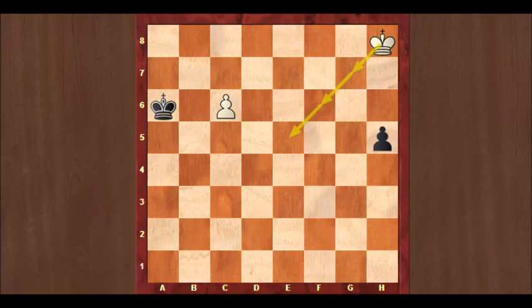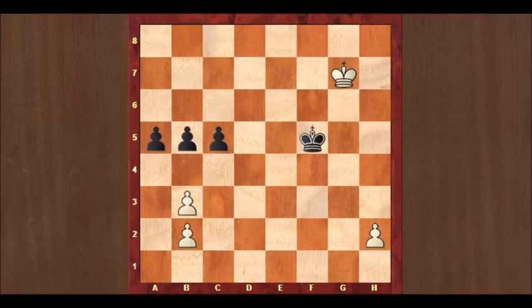Réti got inspired by an over-the-board game when composing this study. This is a game from world champion Emanuel Lasker against Siegbert Tarrasch from the tournament in St. Petersburg in 1914 — seven years before Réti published the study. The position seems hopeless for white, but world champion Lasker was famous for his ability to save his skin in hopeless situations. The threat from black is to play c4, and then white has to take, black takes back, followed by a4 and c3, and black will promote first. At the same time white's trump card, the h-pawn, can be stopped easily by the black king.